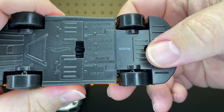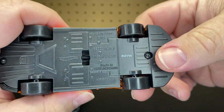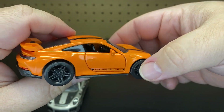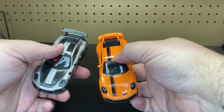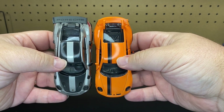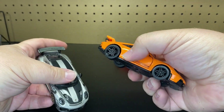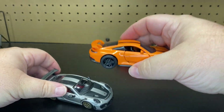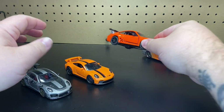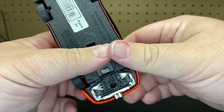Hot Wheels, unfortunately, does not say what kind of scale it is. This one is the new Porsche 911 GT3, so it is a little bit different casting. But if you put them together, they are basically the same size, so I would probably put the Hot Wheels version as a 1:43.